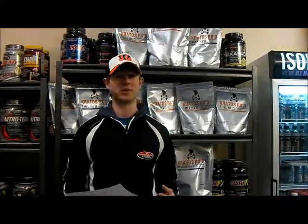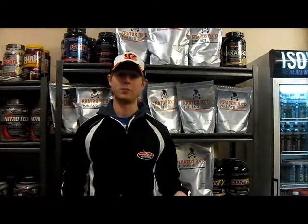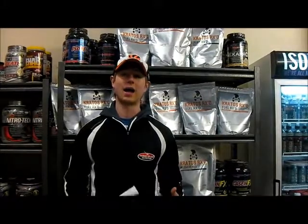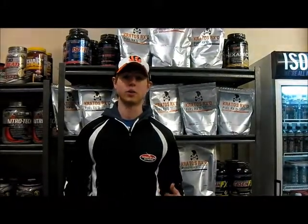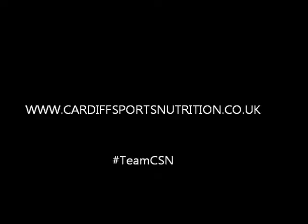Well, I think you've summed up everything there. A big thanks to Mike for popping down to the shop to introduce his R-Ext range — I can't wait to try it myself, it looks great. If you fancy trying it, click the link below to our website and it'll take you directly to the products. There's also a link to the Cardiff Sports Nutrition Facebook and Twitter, and Mike's own blog and Twitter account. So follow him, follow us, and until next time keep it CSN. Thank you.